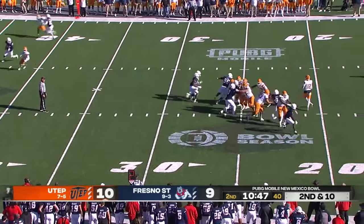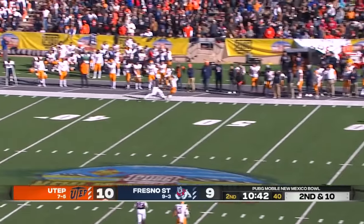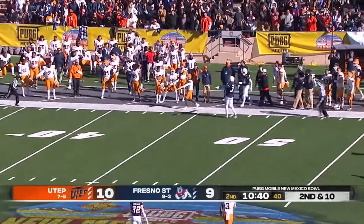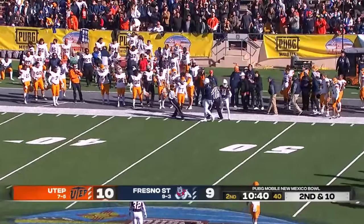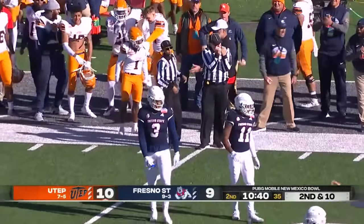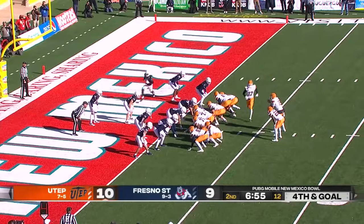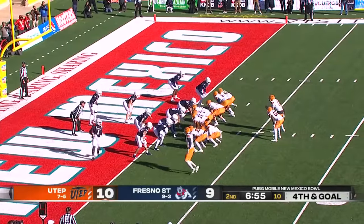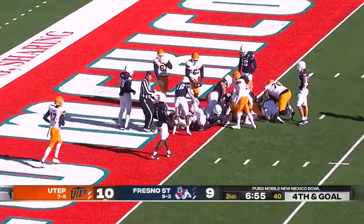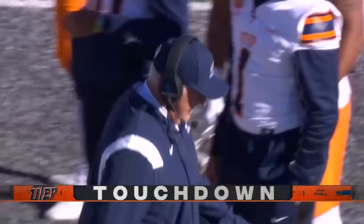Fresno State fakes the handoff. Hordeson is flushed out, throwing on the run — look at the arm strength, what a throw. After review, they're saying it's a catch. Man in motion back to A-lock — did he get in? Yes. Ronald A-lock from one yard out. Touchdown.